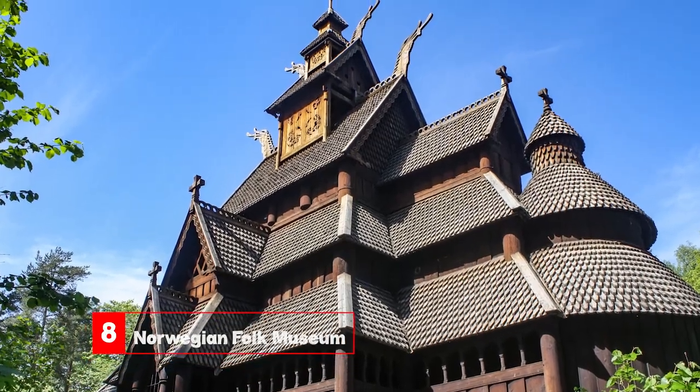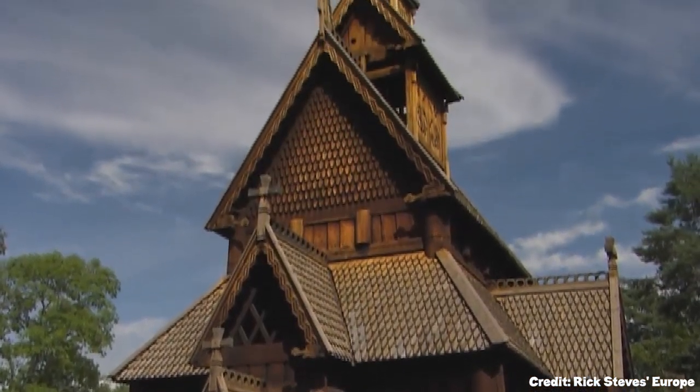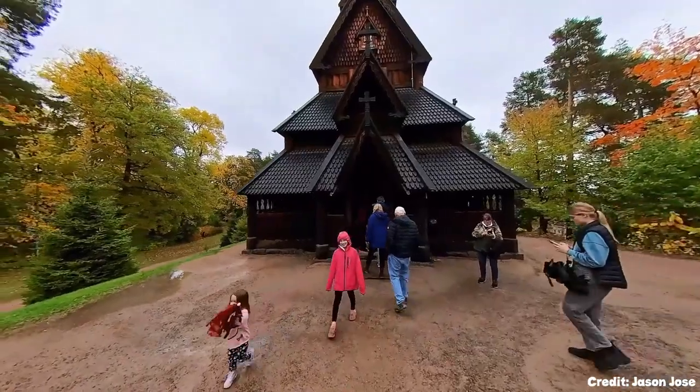At number eight, we have the Norwegian Folk Museum. An open-air museum, it showcases the diversity of Norwegian wooden architecture. The Gol Stave Church, dating back to the 12th century, is a must-see.